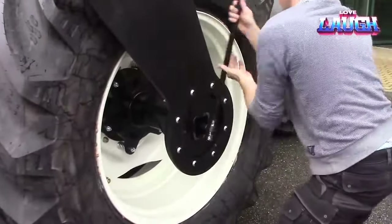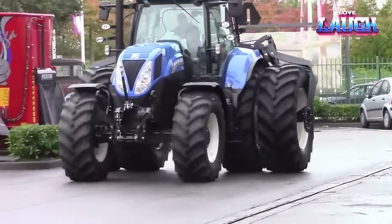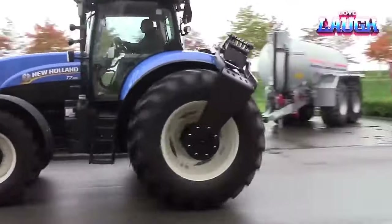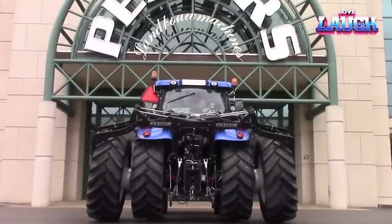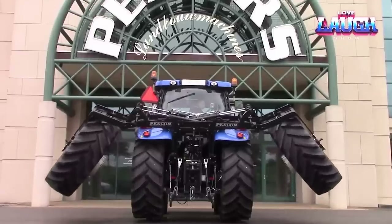Apart from space-saving advantages, the system helps prevent soil compaction, benefiting crop health, and enhances tractor maneuverability in tight spaces such as orchards and vineyards. Although it's still in development, this technology has the potential to revolutionize farming by making equipment transport easier, safer, and more eco-friendly.